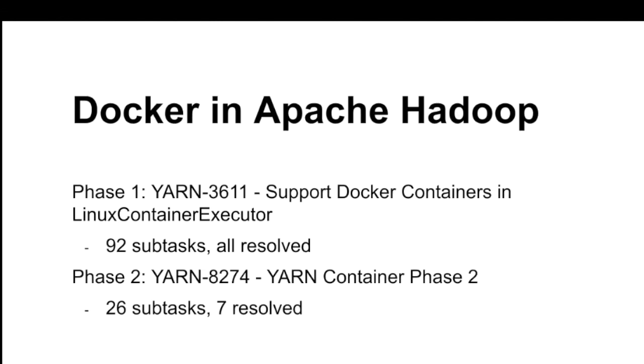A quick view on Docker and Apache Hadoop: we're on phase two currently. Phase one was YARN-3611, which had 92 subtasks — all resolved now. Phase two is ongoing, started a month or two ago, with 26 subtasks so far and seven resolved. We have a biweekly meeting with people in the Docker community every Wednesday at 4 p.m. Central Time. Send me an email and I'll get you added to that list.